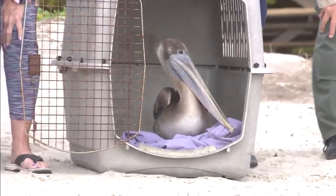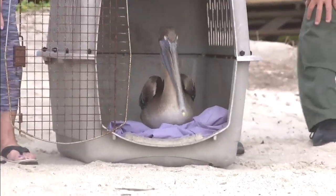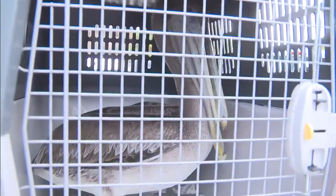Fish bones have been protruding from a lot of orifices. A lot of times, whenever the public accidentally feeds pelicans the wrong thing, the fish bone can get stuck in the esophagus.